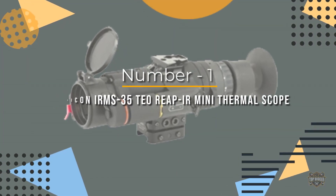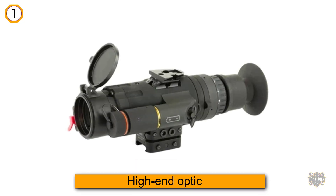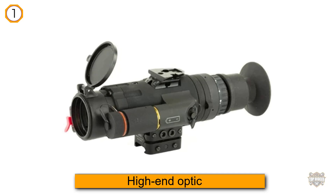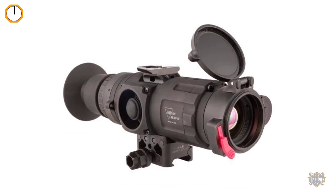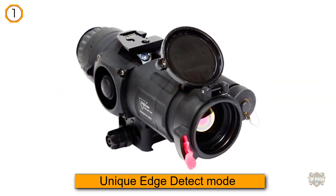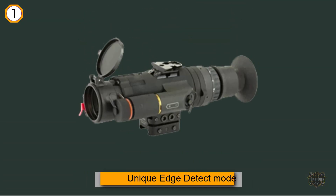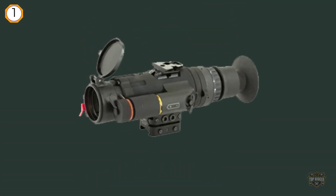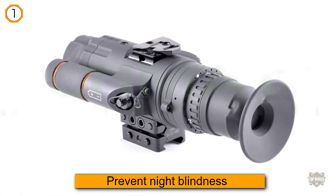This thermal scope is tricked out with all the features you would expect to see on a high-end optic. However, it has one seriously cool feature we haven't seen anywhere else. The REAP-IR Mini's unique edge detect mode outlines downrange targets. This feature reduces image brightness to help prevent night blindness in target-rich environments.